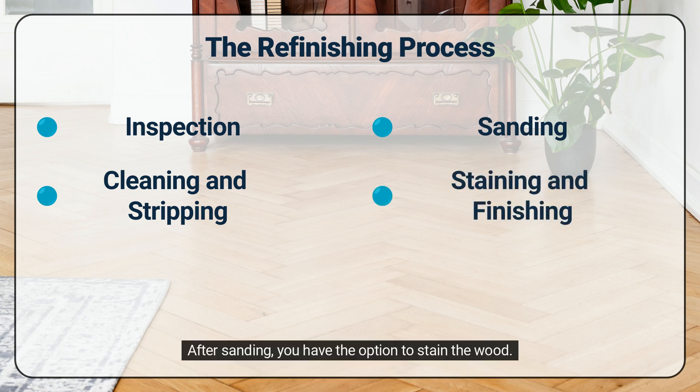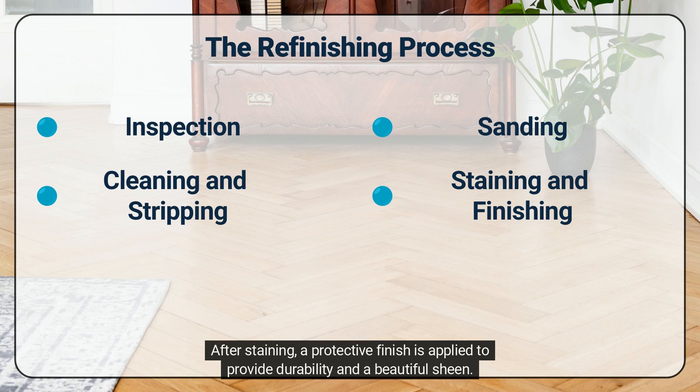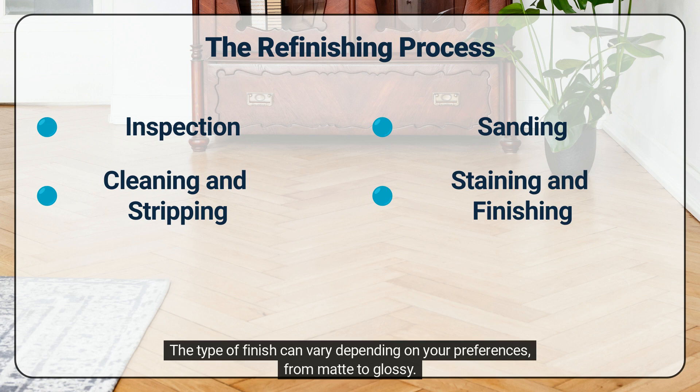After sanding, you have the option to stain the wood. Staining can enhance the color of the wood, bringing out its unique character. After staining, a protective finish is applied to provide durability and a beautiful sheen. The type of finish can vary depending on your preferences, from matte to glossy.